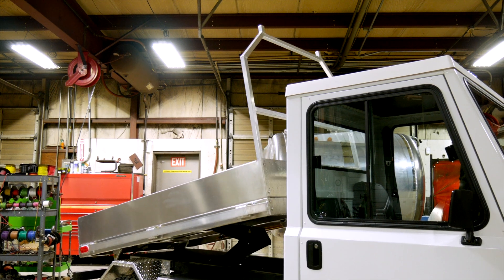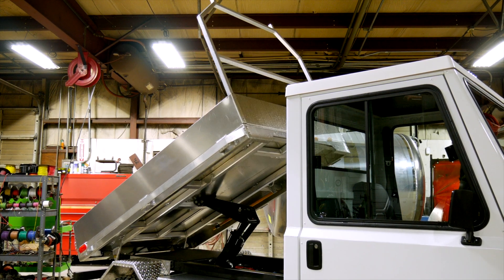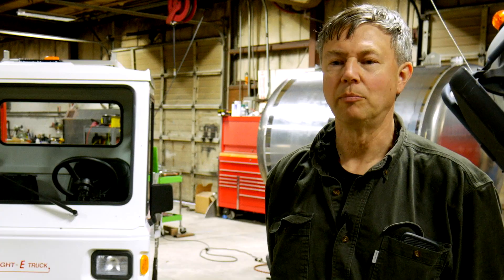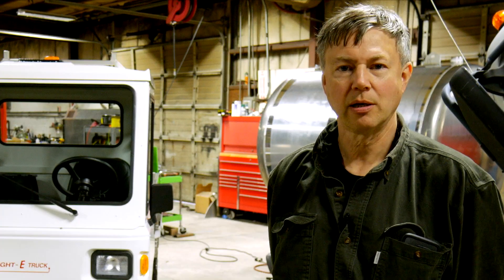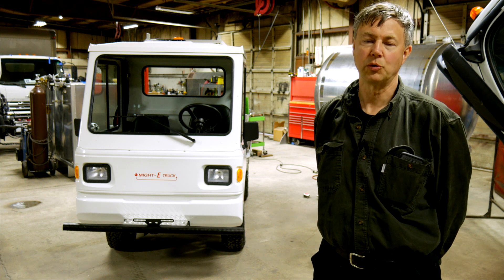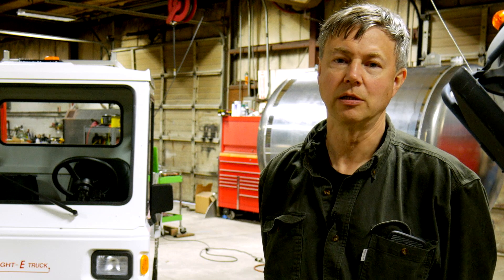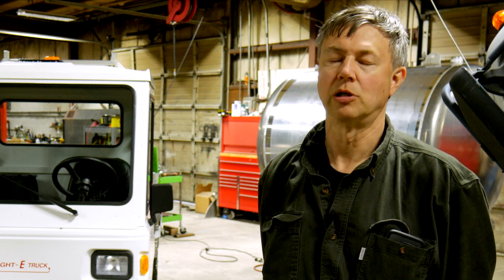We do a lot of custom work — electric Bobcats, electric Zambonis — but the bulk of our business is the Mighty Truck. We've been building Mighty Trucks since 2003. Over 95% of them are still in service after 13 years. We build a very rugged, durable truck.